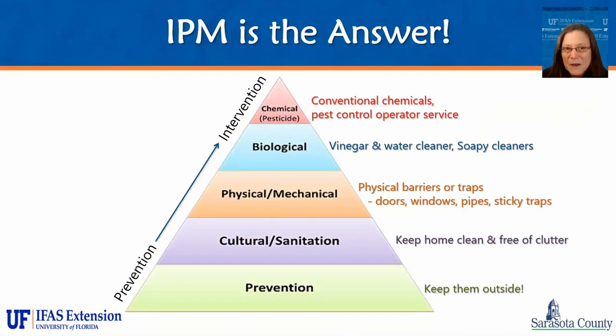This is the IPM pyramid, based on the old food pyramid. The things on the bottom are what is best for you and what you want to do the most of, and the things at the top are what should be used sparingly. When you think about this pyramid, you want to do the most with prevention, and as you make it to the very top is when you need chemical intervention — going from prevention to intervention, proactive to reactive. When you're at the bottom of the pyramid, it's always the most environmentally sound, the safest, and the most cost-effective approach.